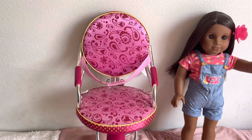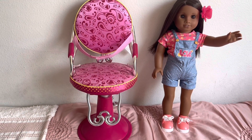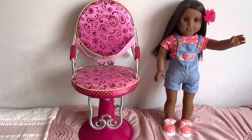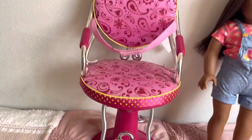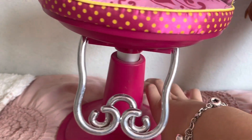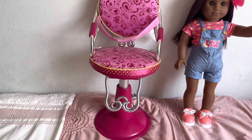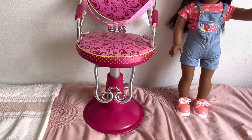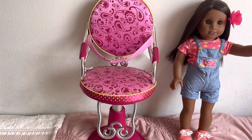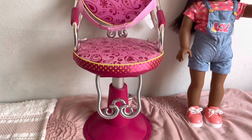The next awesome find was this Our Generation salon chair for doing my American Girl doll's hair. I'm so excited to finally have this because I can sit for hours doing my doll's hair — different braids and different styles — it's so much fun. It does actually work; to make it go up you just push this lever and it gets a little higher. I got this for just five dollars. The lady actually had two of them and I picked the one that looked best.